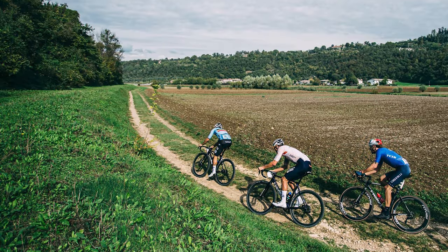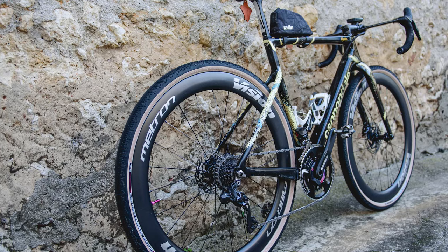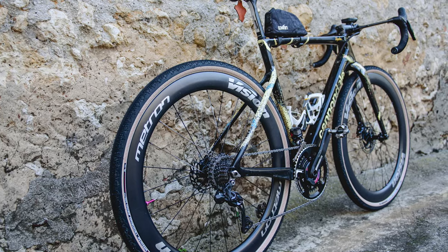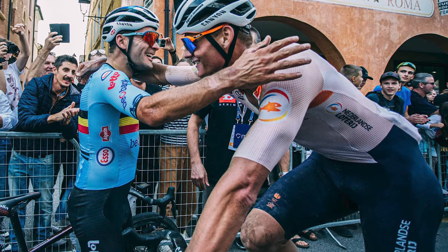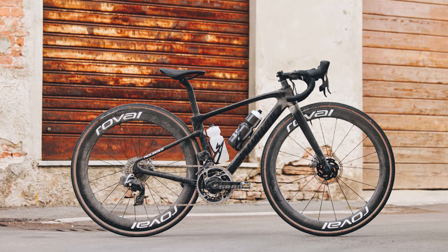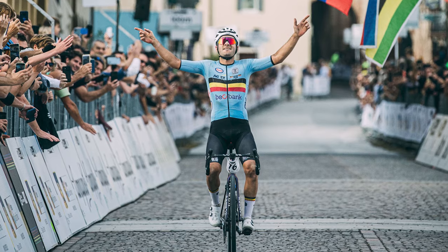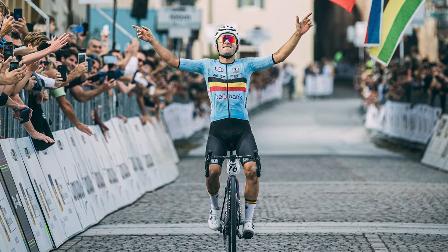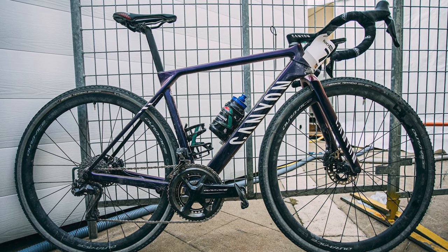Gravel tech fans rejoice — today we have got a buffet of dirt-ready machines to lust over from the inaugural UCI Gravel World Championships. Brace yourself though: some riders weren't even on gravel bikes. In fact, men's winner Gianni Vermeesch was riding Canyon's new Ultimate CFR road bike with a set of gravel tires swapped in.